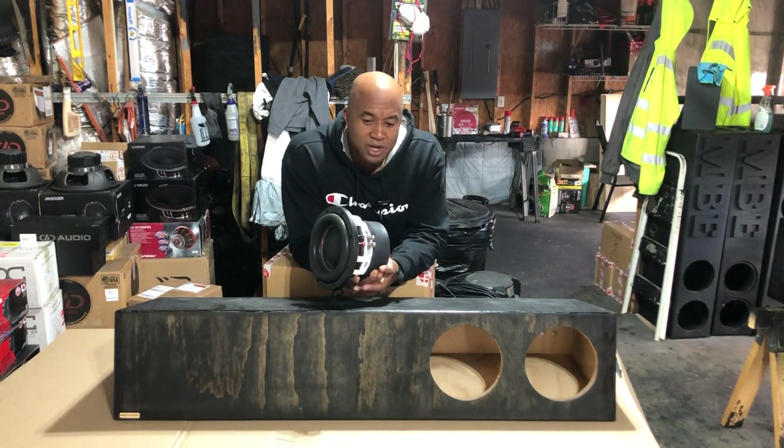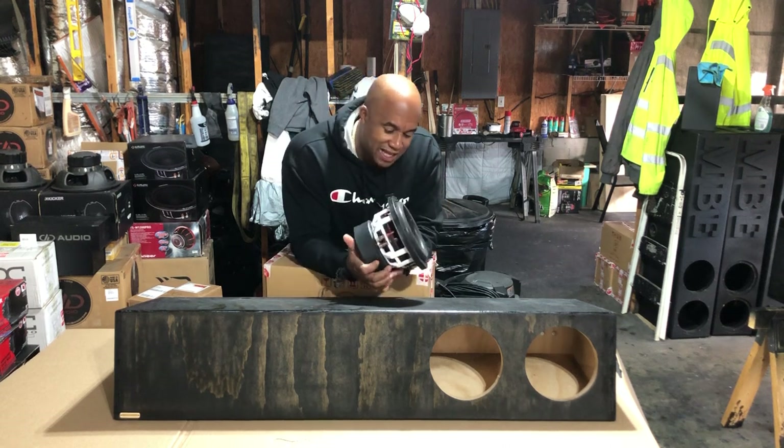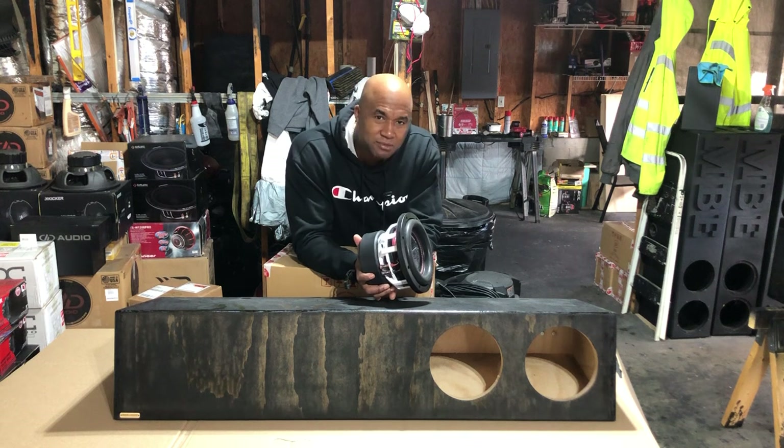Get at me at (404) 694-4818 to get these nice B2 Audio Rage 8s and the underseat truck enclosure from your boy MB. I know it is, baby — and as always, listen responsibly.